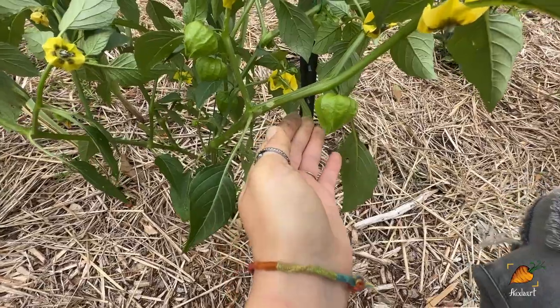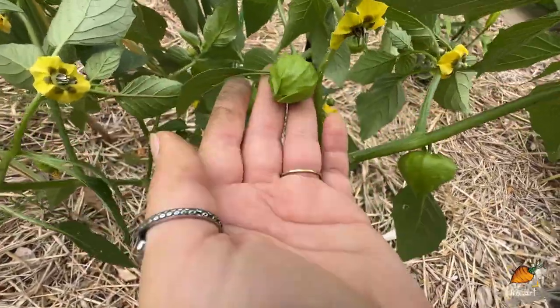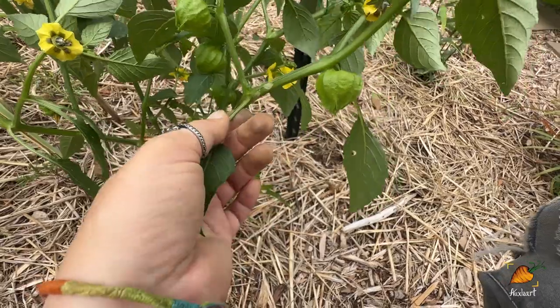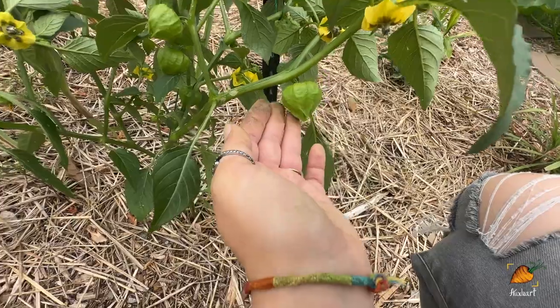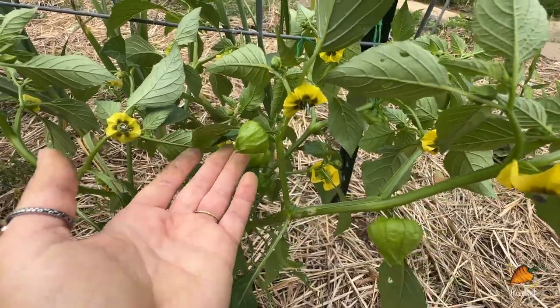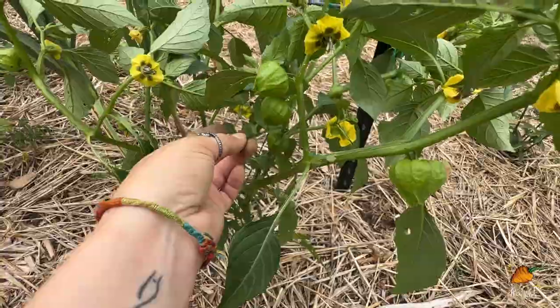My tomatillos are starting to make fruits and that is really exciting. I haven't grown tomatillos in a long time and I'm growing them this year because I saw the started plants at the store. I hadn't planned on planting them but they were started and they were cheap, and my mom can't have tomatoes so I would really like to make some garden salsa this year that she can actually eat — that is a main motivator for growing tomatillos.